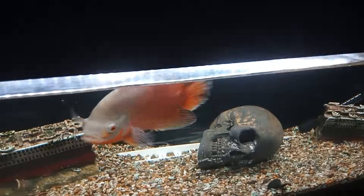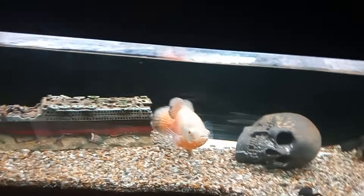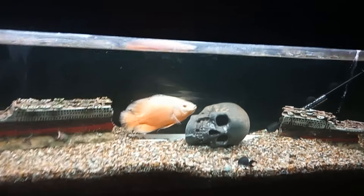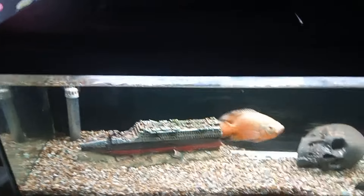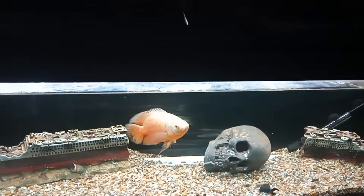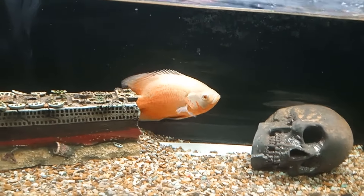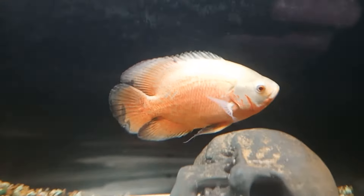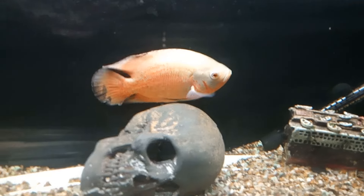Right, now it's time to feed the albino. Titanic. Gargantua, gargantua. Alright.